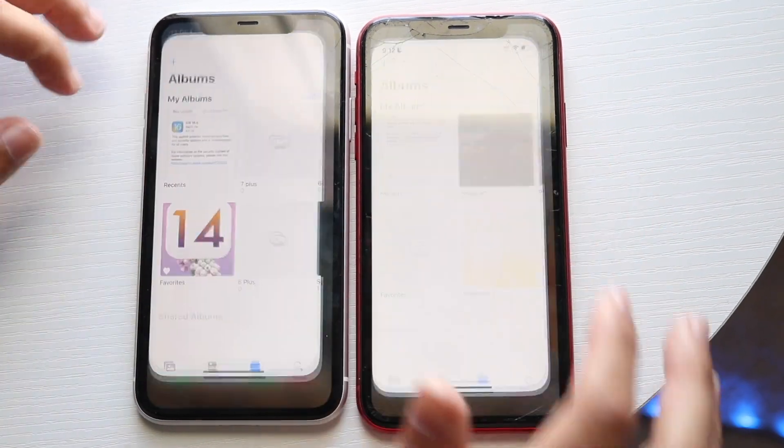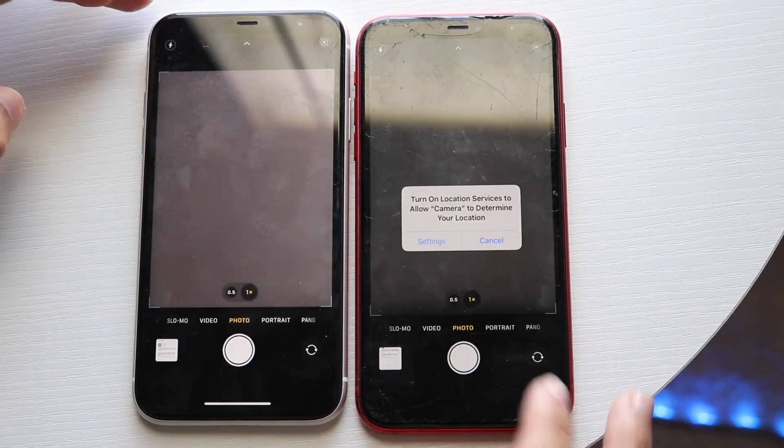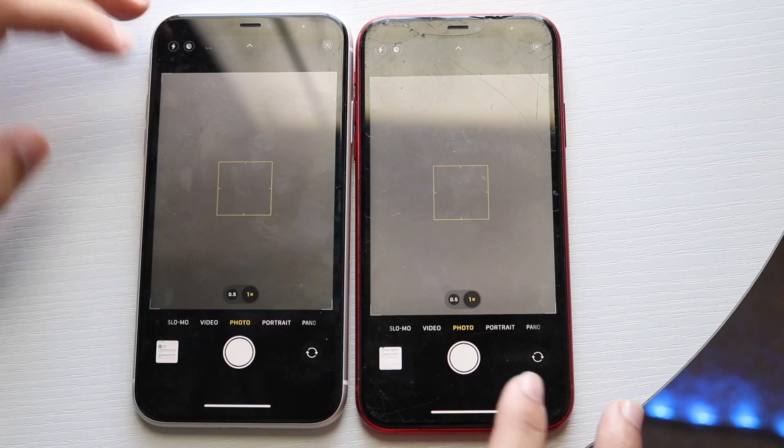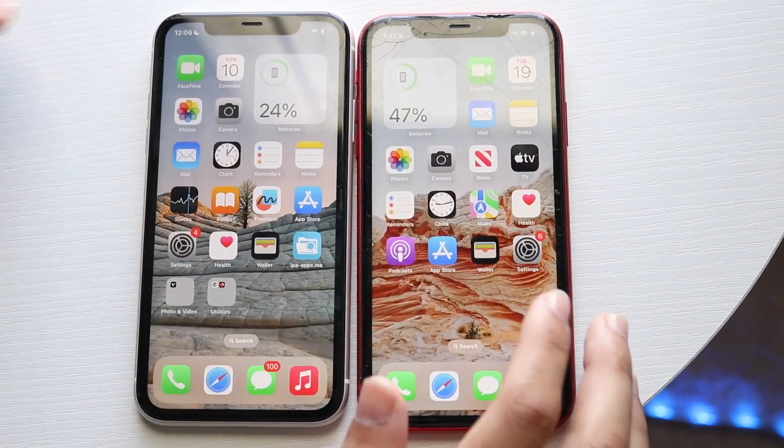Photos — 3, 2, 1. Okay, about the same thing, not a big difference. Camera — 3, 2, 1. Okay, kind of the same thing too. Let's go and take a photo — 3, 2, 1. Probably roughly around the same thing.